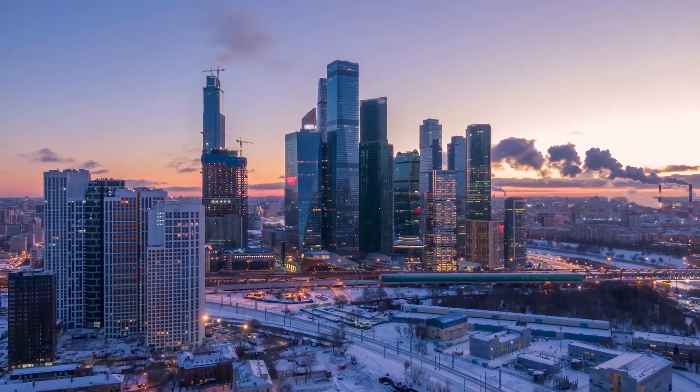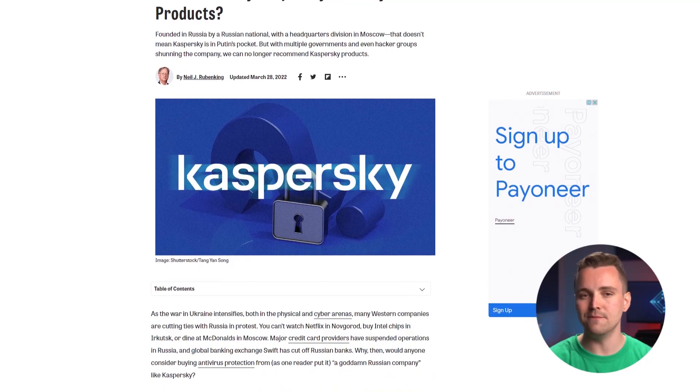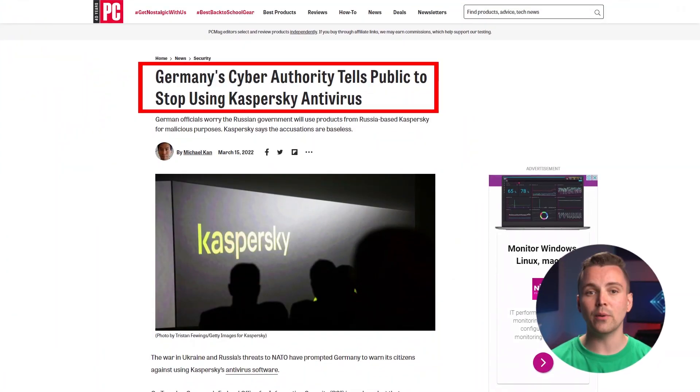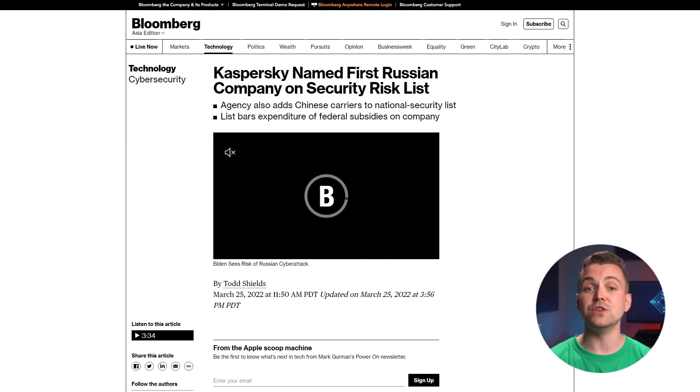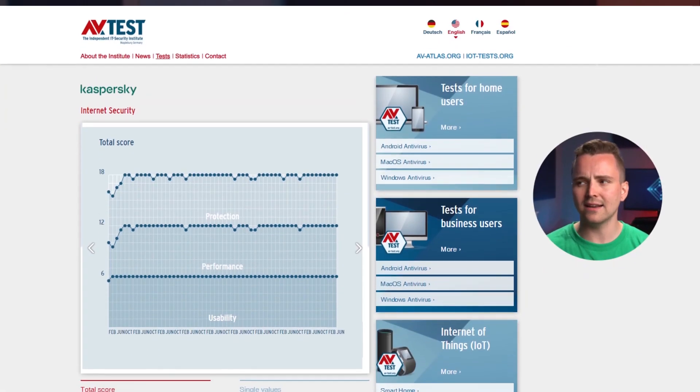First, we address the antivirus elephant in the room: Kaspersky. Kaspersky is under scrutiny due to connections with Russia. It is headquartered in Moscow, and the owner is a Russian national. As a result, Kaspersky continues active business relationships with Russia. There are calls for Kaspersky to cut ties, but their hesitation is a little sus. Germany's cyber authority told its public to stop using Kaspersky's products, and it's also on the US Federal Communications Commission's security risk list. Despite no evidence of wrongdoing, it gets 1 out of 5 green shirts regarding security.